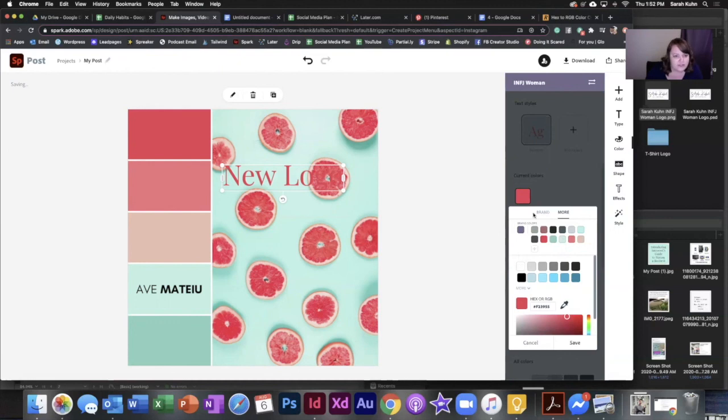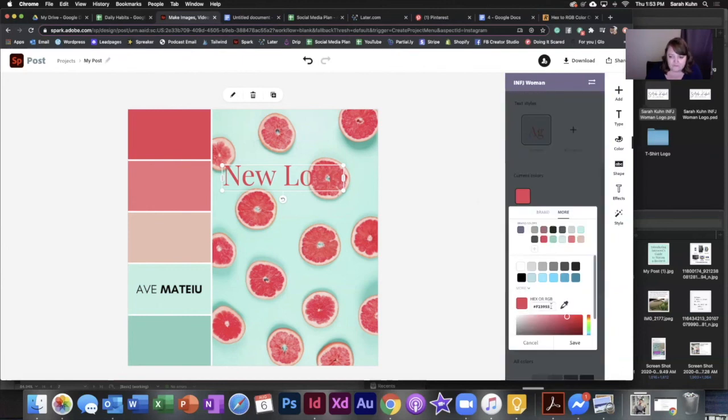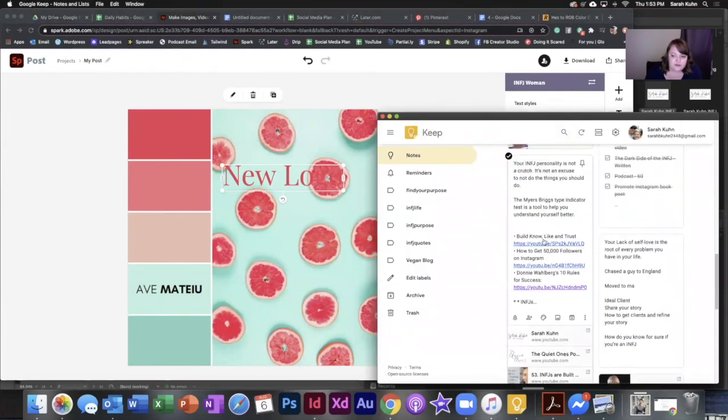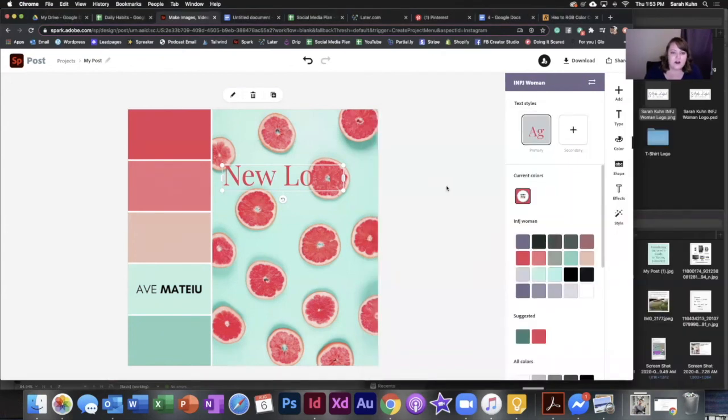If you don't want to pay for it, I completely understand. You can always just save these hex colors somewhere so you have them handy. I love to use Google Keep — that's where I do all of my brain dumps. You can just copy and paste them when you need a different one.